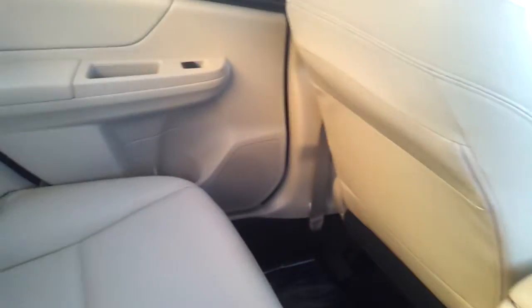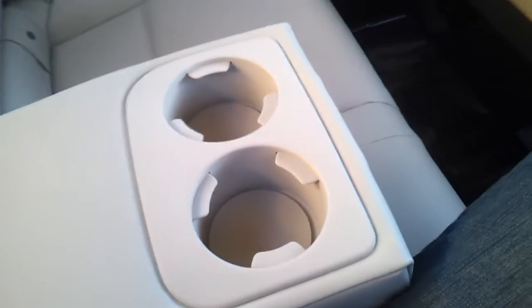Leather seats in the back as well. A single map pocket, center armrest with cup holders — leather padded as well. Nice design.